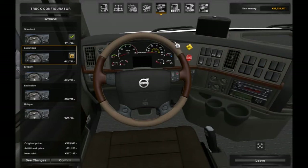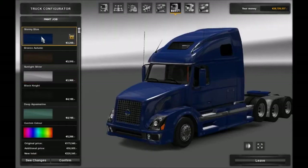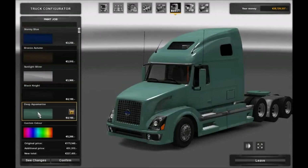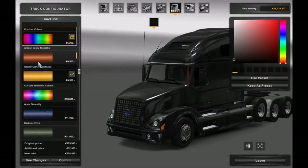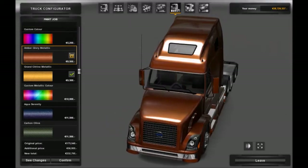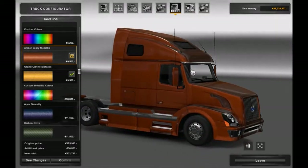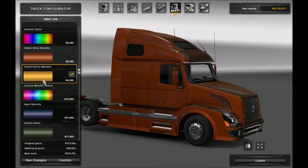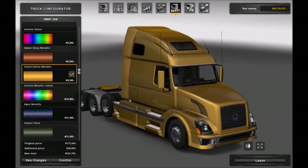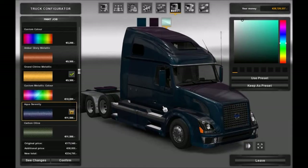For paintwork you've got some fairly standard options: Stormy Blue, Bronze, Autumn Sunlight, Silver, Black Knight, Deep Aquamarine, and your custom colors. You've got metallic colors - that looks nice. Look at the way the light catches it - that's a really deep bronzy color, they call it Amber Glory. And Grand Citrine Metallic - look at that, it's nice.